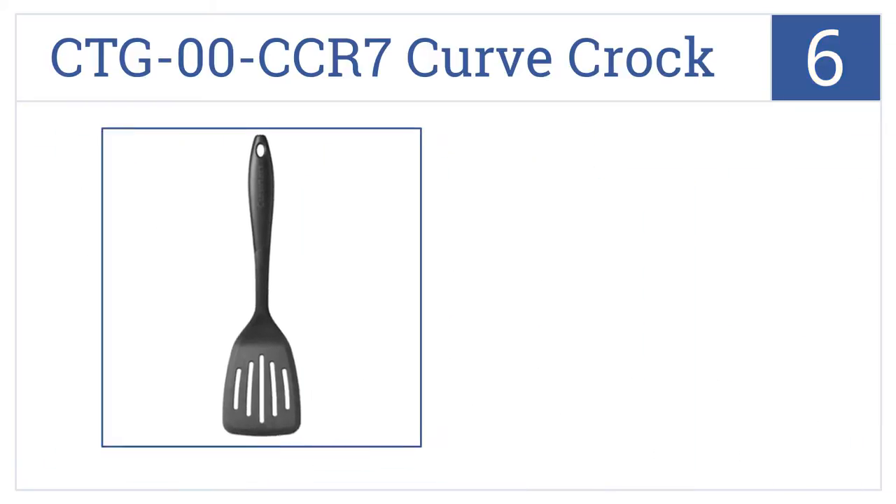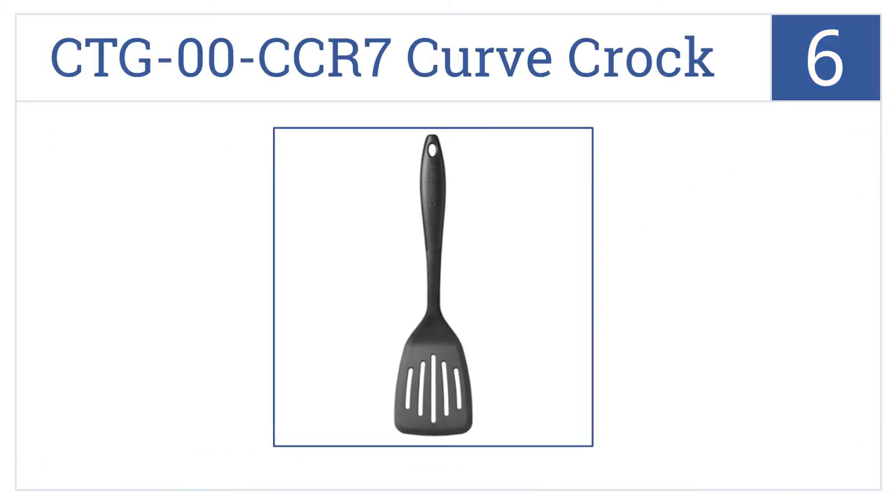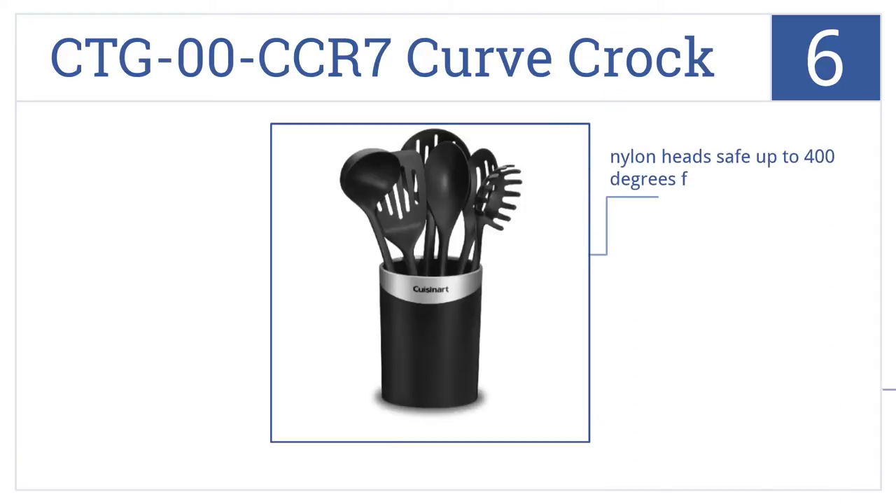Coming in at number 6 on our list, the Cuisinart CTG-00-CCR7 Curve Croc Tool Set features seven of the most essential cooking utensils, all with soft grips and non-slip ergonomic handles. They come with a non-stick finish on the nylon heads that are safe up to 400 degrees Fahrenheit. It's well reviewed by owners.